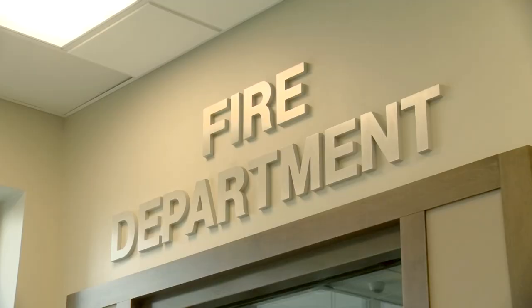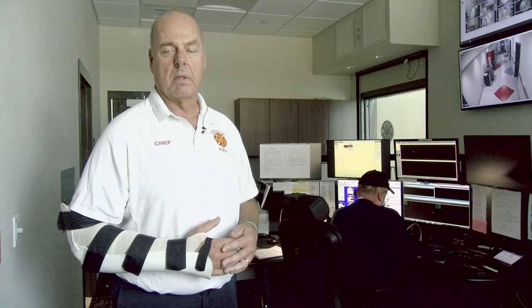This is the fire dispatch room. As you can see, it's very robust with the technology in here. When a 911 call comes into the station, this is where it comes in and they will dispatch our apparatus.